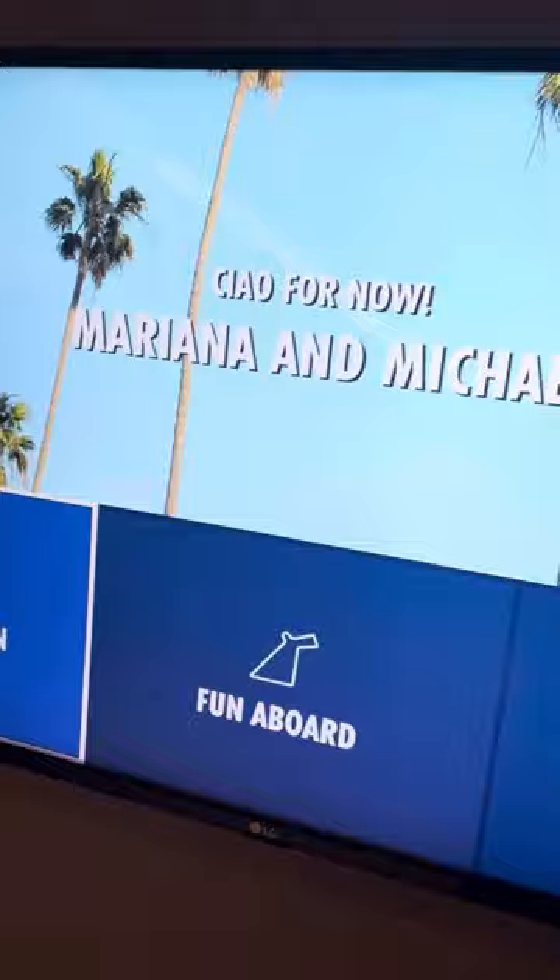There's a couch, a table, a little coffee table. And this is the bed and TV — Mariana and Michael's area.